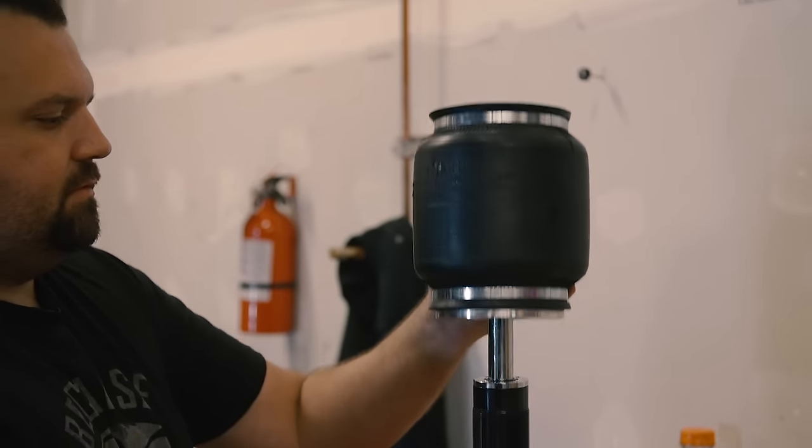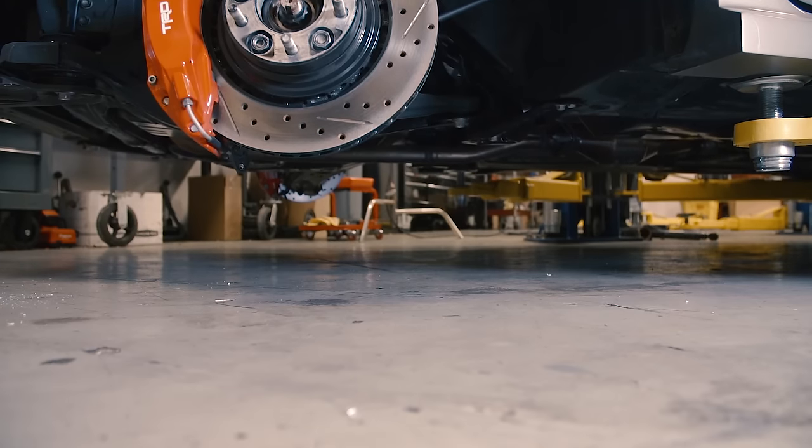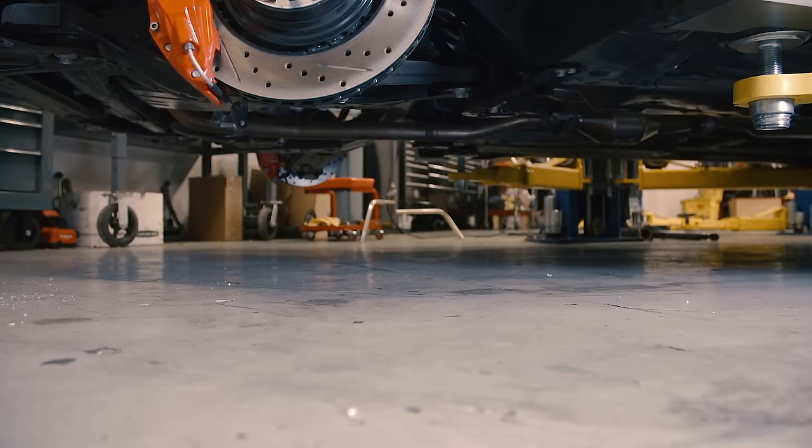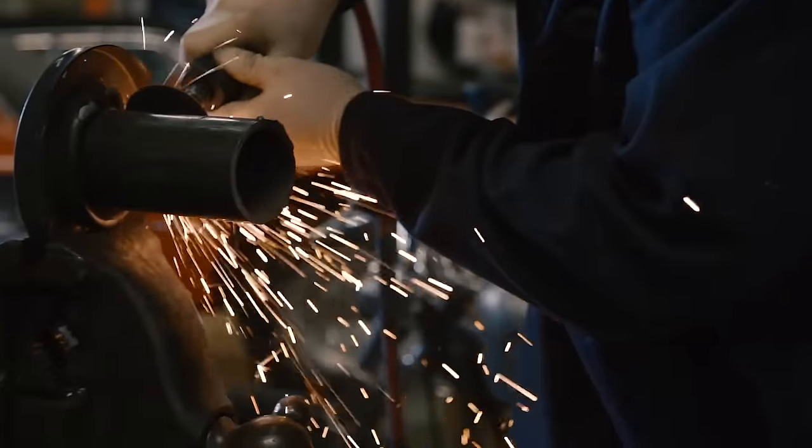The air suspension allows you to vary the height of the vehicle. There's going to be a height-based system — when you put weight in the van it pushes it down, and then the system will automatically compensate for the weight and lift the van back up. It'll allow you to go to a car show and air it out and make it look cool, and obviously we're going to SEMA with it so it's got to look cool.